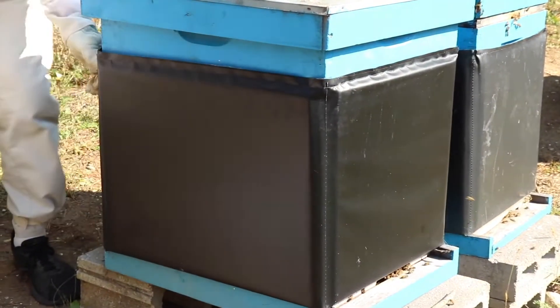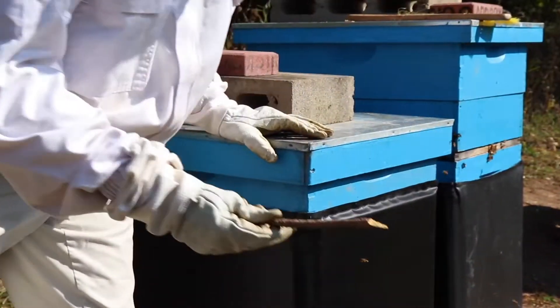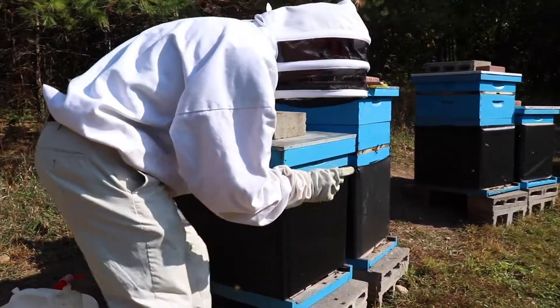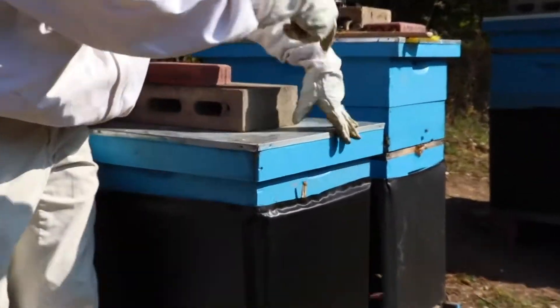As beekeepers when we're out working with our bees, we're very opportunistic. Right now that top entrance was blocked, so we use a very high-tech solution — we take our handy dandy stick and give it a little space so those bees can hop out that top entrance.